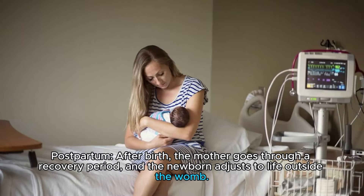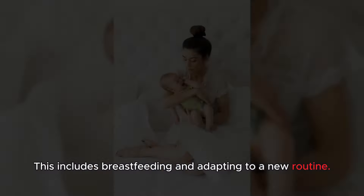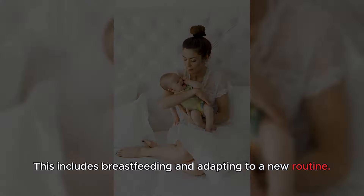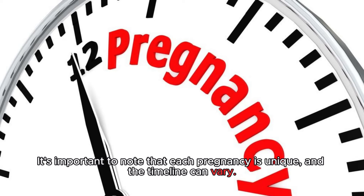Postpartum: After birth, the mother goes through a recovery period, and the newborn adjusts to life outside the womb. This includes breastfeeding and adapting to a new routine. It's important to note that each pregnancy is unique, and the timeline can vary.